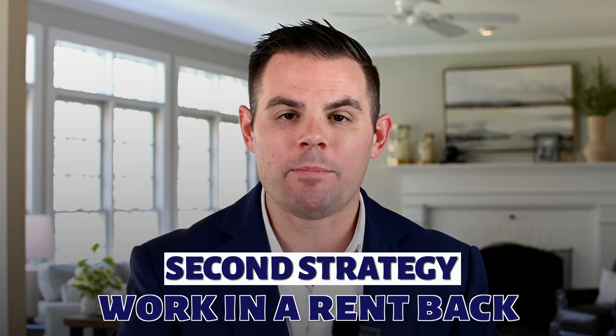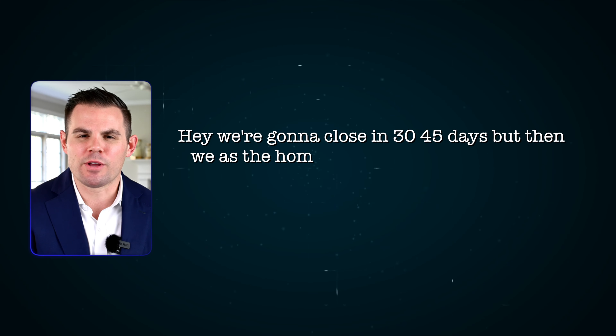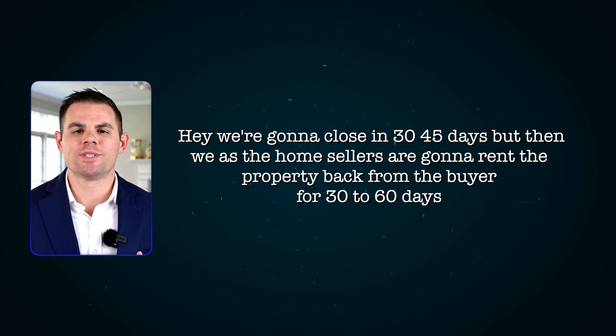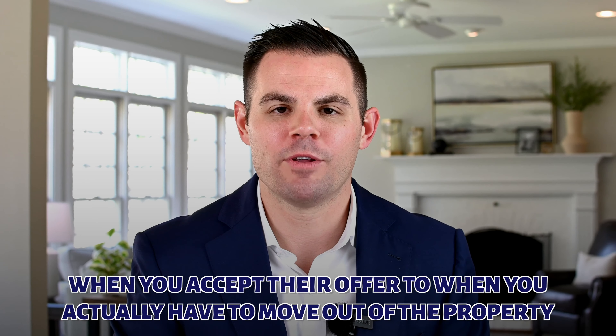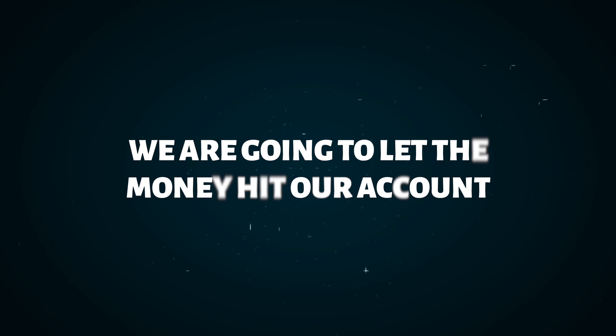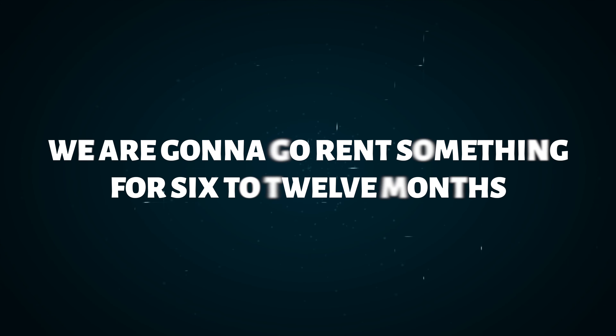The second sub-strategy is to work in a rent-back — that's my favorite strategy. We close in 30 to 45 days, but then we as the home sellers rent the property back from the buyer for 30 to 60 days. So instead of just a 30 to 45-day contract period, you potentially have time from when you accept their offer to when you actually have to move out. The third strategy some clients use, with inventory being so tight, is to go ahead and get your property sold, let the money hit your account, let the dust settle, go rent something for six to 12 months, and not put yourself on such a tight timeline to find the next property — you can shop stress-free, maybe travel, maybe just take a break. So those are your three options to buy and sell at the same time.